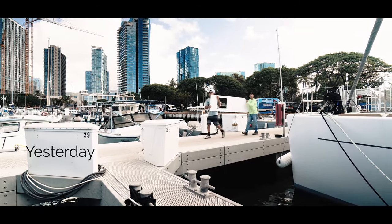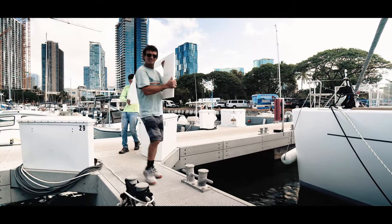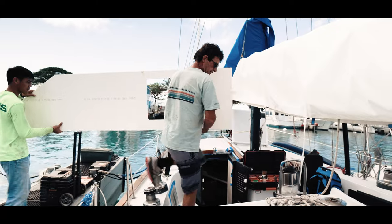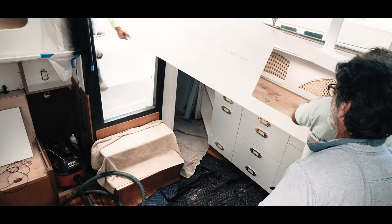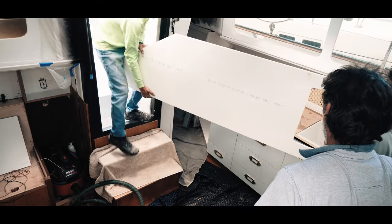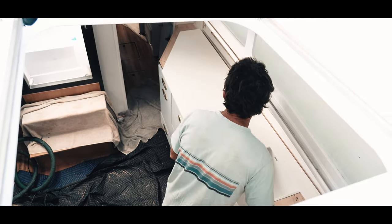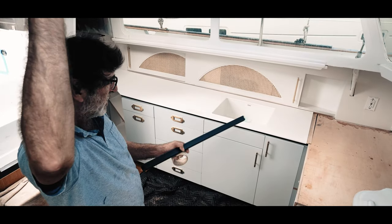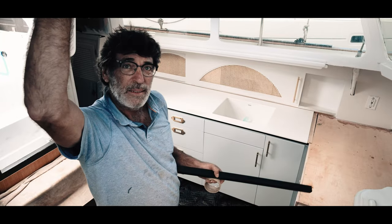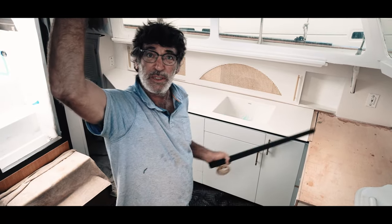We're really thankful to have found professionals on the island who are so good at their jobs and able to work under all of the difficult conditions that come from working on a boat that's not at dry dock. It's going to make a huge difference for the final product.